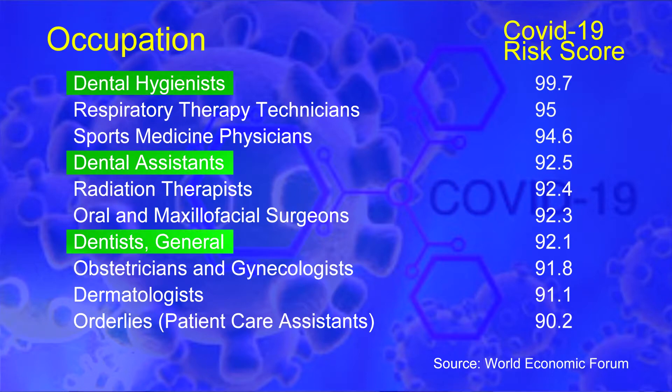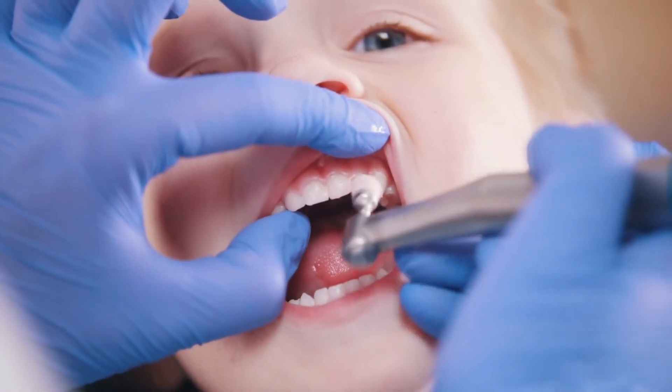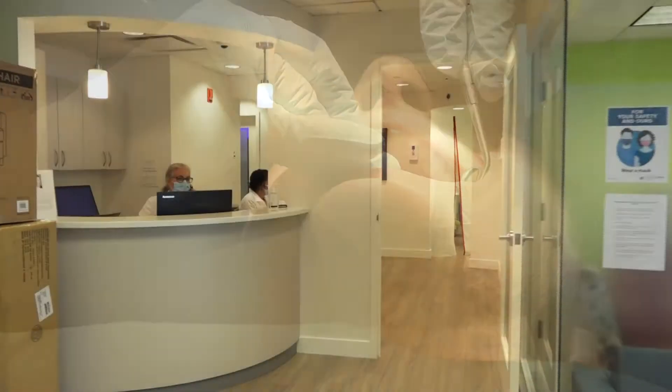The studies all came out early on when this pandemic hit that dentists were one of the highest susceptible professions to be infected by this virus — dentist assistants, hygienists. It's all related to these aerosol generating procedures that we do on our patients and the fact that we can't socially distance ourselves from them when we're treating them.